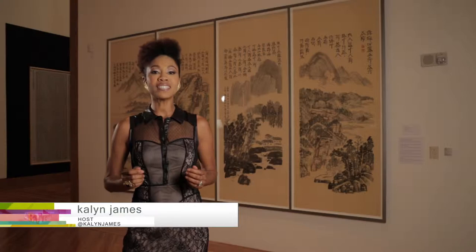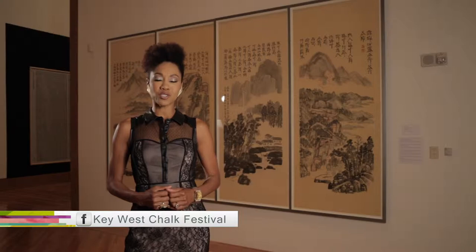Tonight, an artist shares his thoughts on collaborative painting, and we attend a Royal Gala. But first, we take a trip to the Florida Keys for the Key West Chalk Festival.